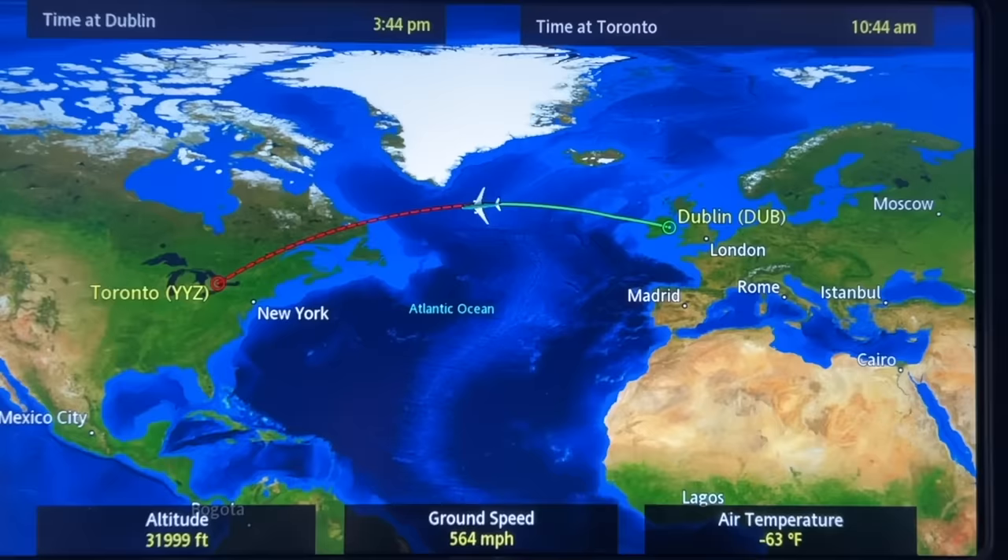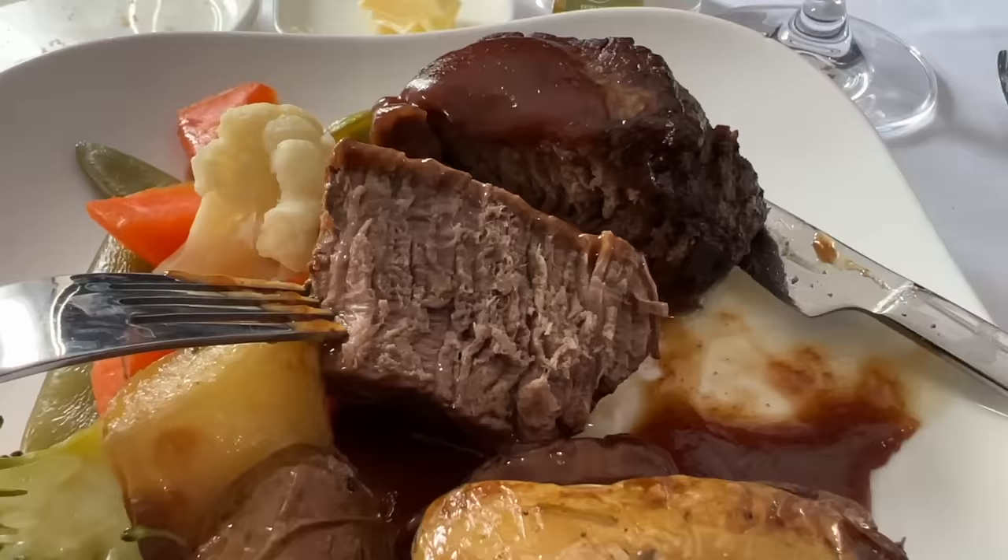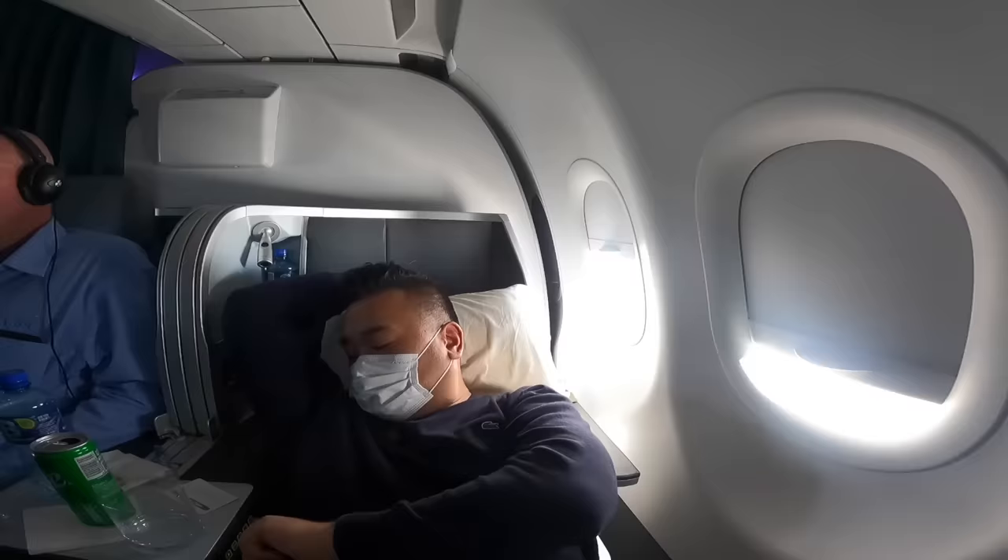Two and a half hours after takeoff, I just finished lunch. Lunch is beautifully presented — very nice salmon and beef, though the beef was a little bit well done. Overall it was a great meal. I did ask for a Guinness beer, but they didn't have it — they said it's due to pressure problems in the air cabin. I thought that was funny, but I enjoyed a glass of red wine. Now trying to lay flat and take a nap across the Atlantic.